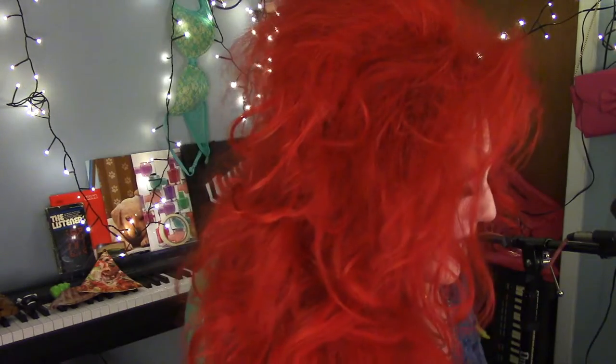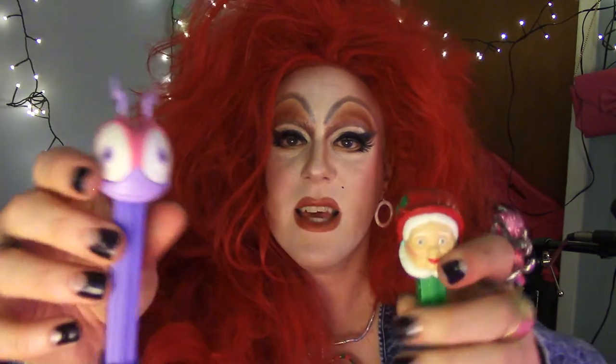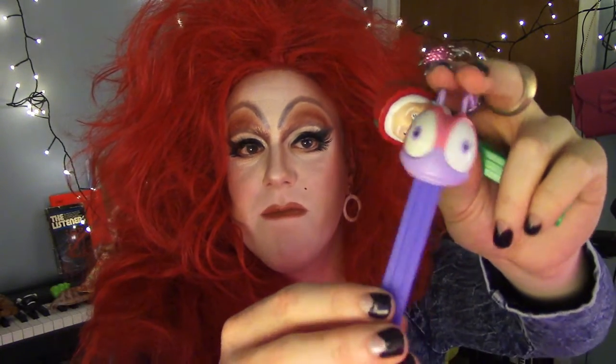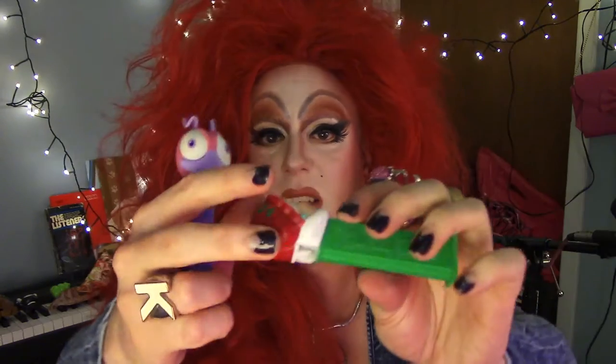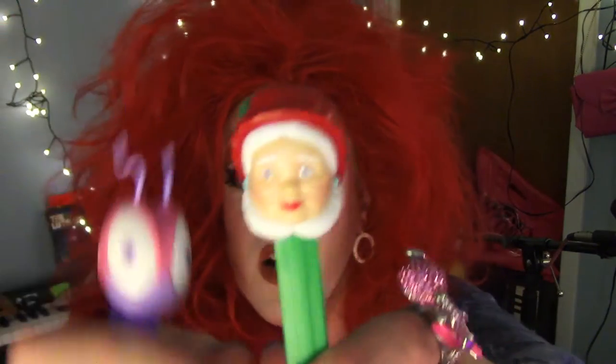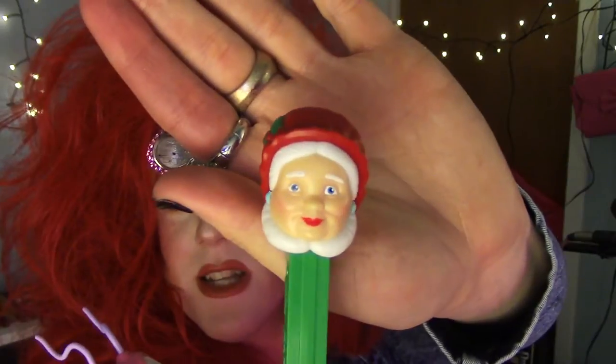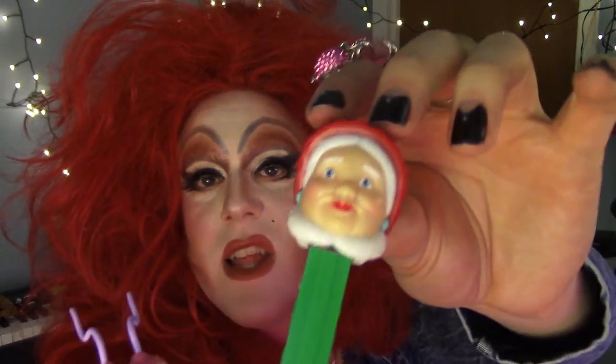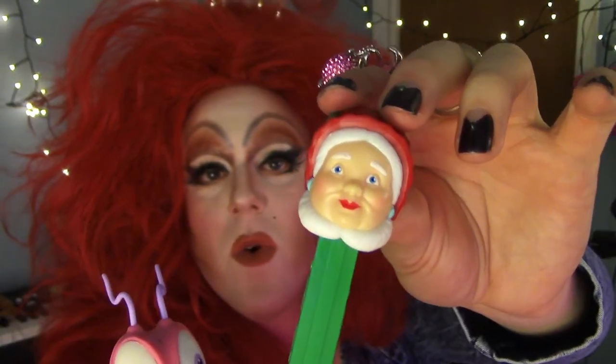I've got drugs and stuff in there. I got two Pez dispensers — two little Pezzes. This one I think is from a movie, from McDonald's or something, some plastic movie thing. And this is a really creepy Mrs. Claus. Look at her — she's got kind of a blissful look, like she's just kind of zoned out.